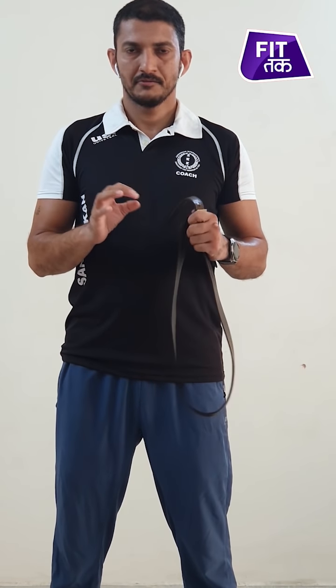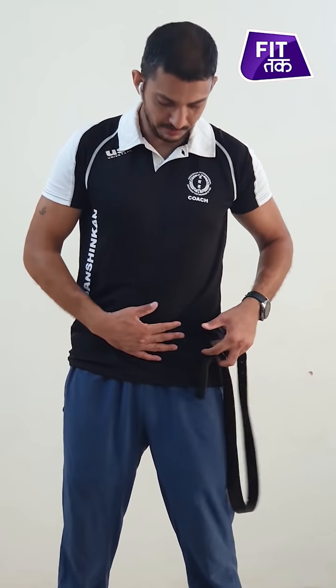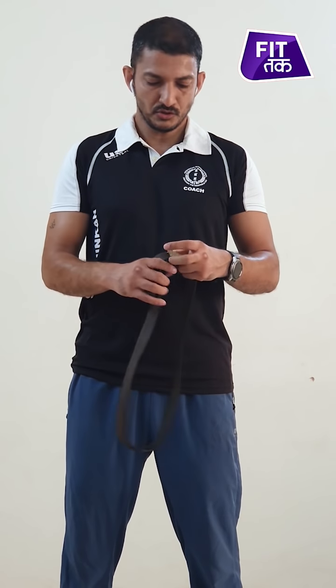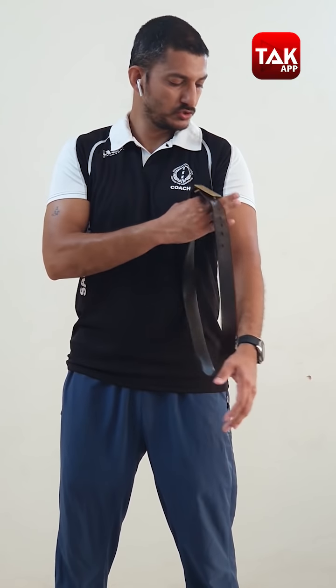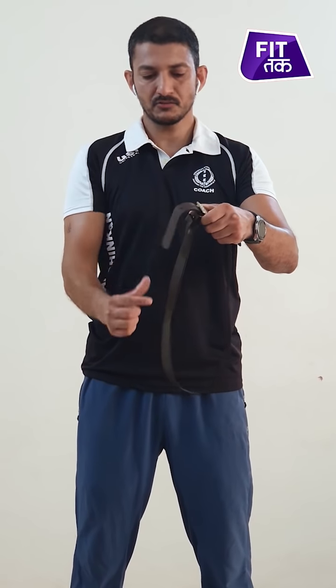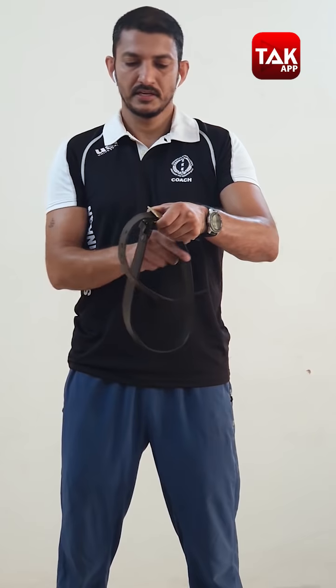Exercise number 5. This is very scientific. The most stubborn belly fat is the lower belly fat. We need to understand the muscle anatomy here — it works like a belt. Unlike other muscles that go straight up and down, this particular muscle works like a band all the way around. So if we tighten this belt, it will be completely tight. This is a simple exercise which you should do after the other four exercises, but you can also do it whenever you want.